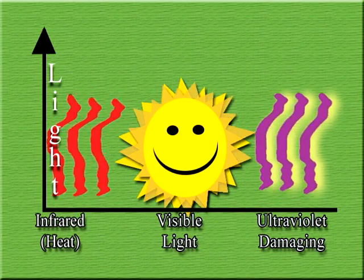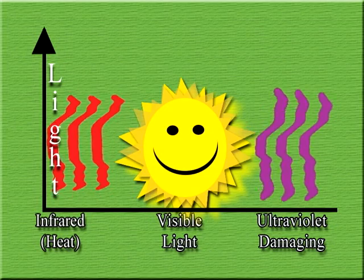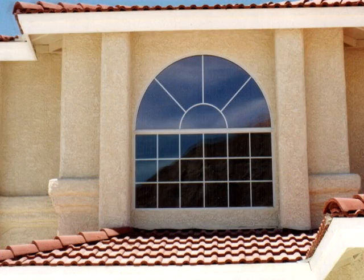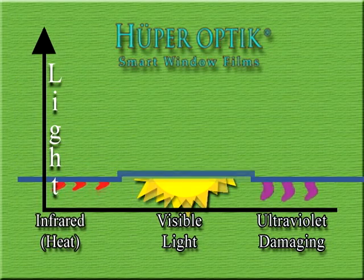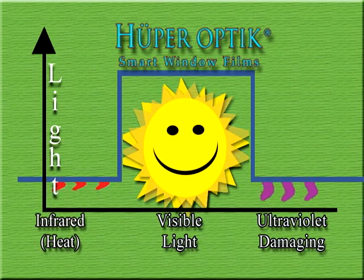Ultraviolet light causes damage to furniture and contributes to skin cancer. Infrared carries heat through your windows. Visible light brings out the natural beauty in your home. To get their cooling power, other films must reduce and reflect visible light, making them dark and shiny. Huper Optic, while reducing invisible heat and ultraviolet light, allows natural light to flow into the home for a much more pleasing look.